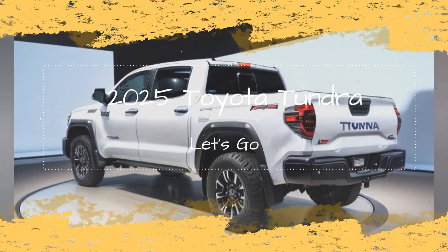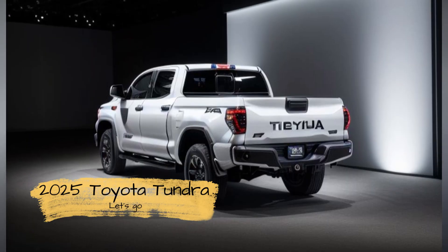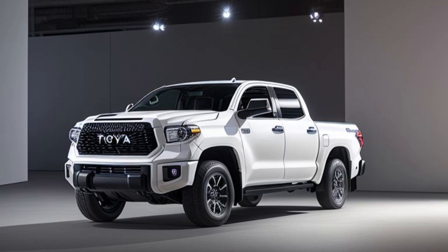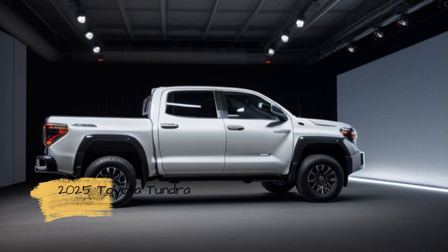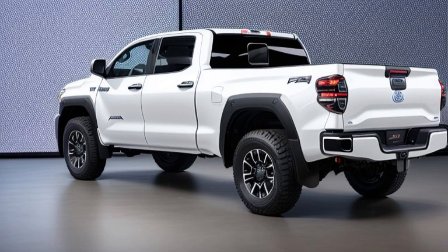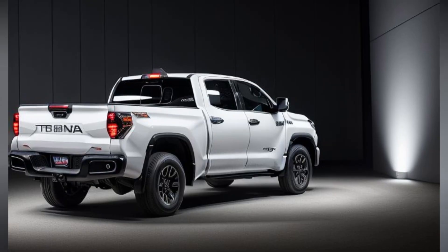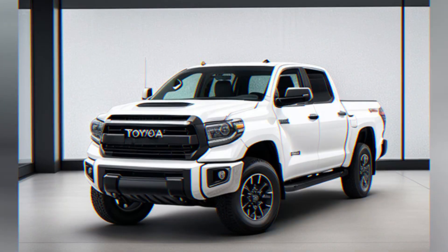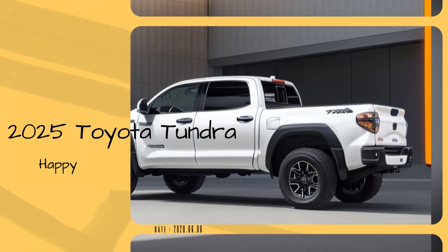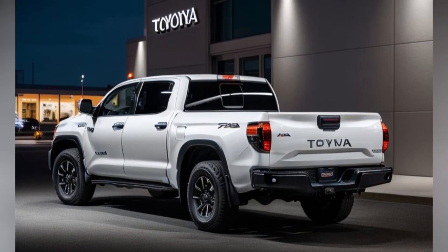2025 Toyota Tundra Overland: Adventure Ready and Built for the Long Haul. The 2025 Toyota Tundra Overland is Toyota's latest offering for those who crave adventure and exploration beyond the beaten path. Designed specifically for overlanding enthusiasts, this variant of the Tundra combines rugged off-road capability with the comfort and practicality needed for extended journeys. Whether you're planning a weekend getaway or a cross-country expedition, the Tundra Overland is equipped to take you there in style and comfort.